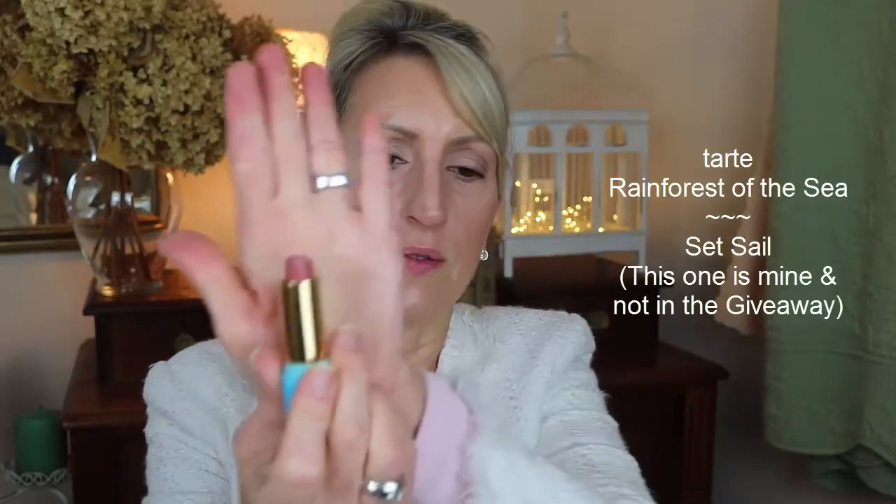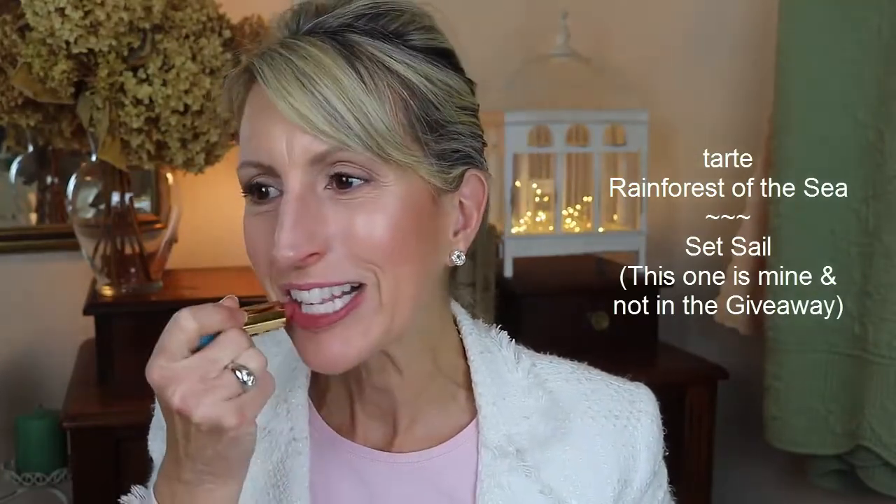The next one in the giveaway is called Sunkissed — it's a little more corally peach. I have one that's corally peach called Set Sail, which is close to the giveaway color, but this one is a deeper coral. You can also put some gold gloss on top for a little more punch.